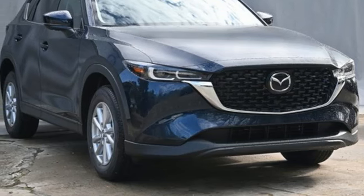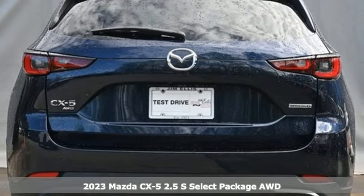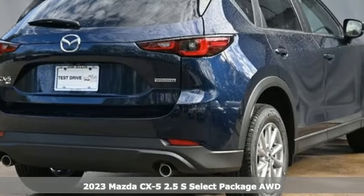It's a new 2023 Mazda CX-5. For all the things that drive you, there's Mazda. It comes with the features you need and, better yet, want.